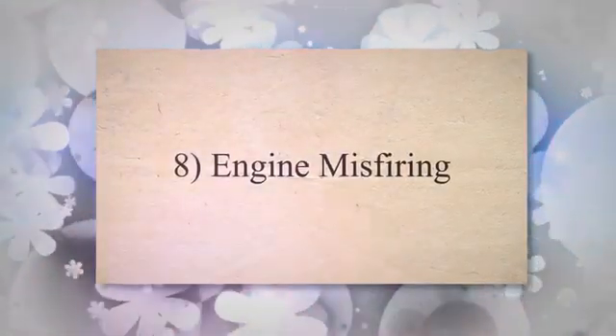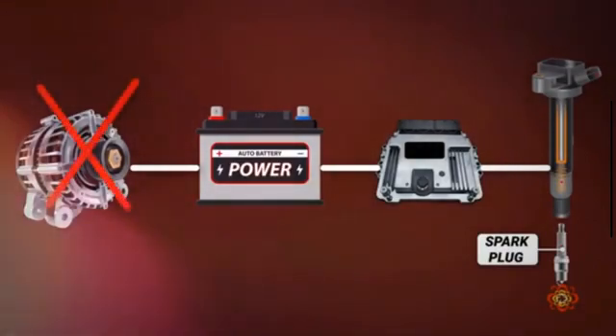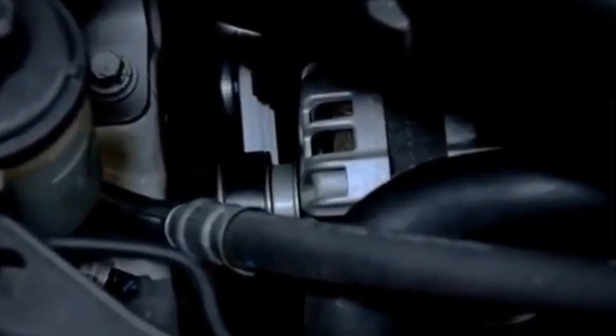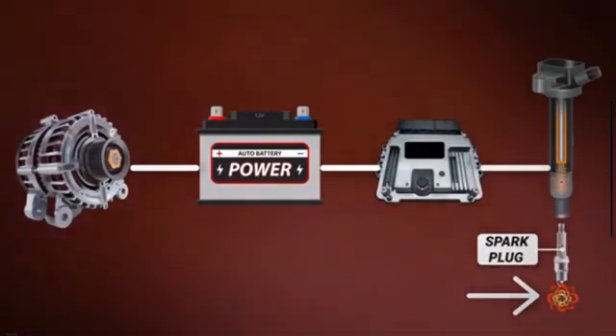8. Engine Misfiring. The primary role of the alternator is to charge the battery. However, if the alternator is not functioning properly, it will fail to charge the battery effectively. Consequently, if the battery is not adequately charged, it will be unable to provide adequate power to the spark plugs, resulting in a weak spark. This weak spark leads to improper combustion of the air-fuel mixture and can cause misfiring issues.